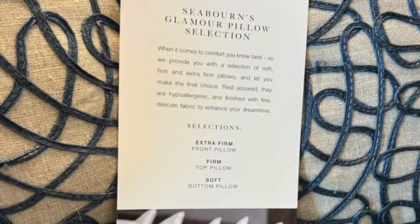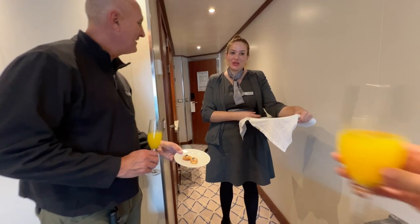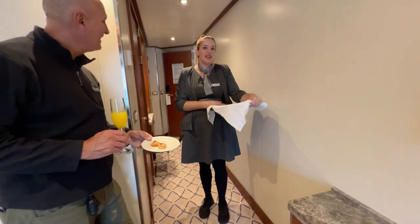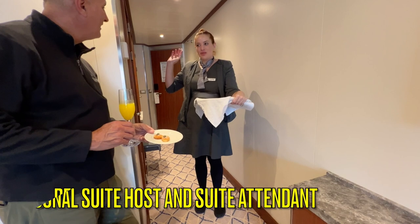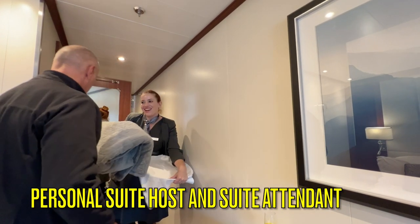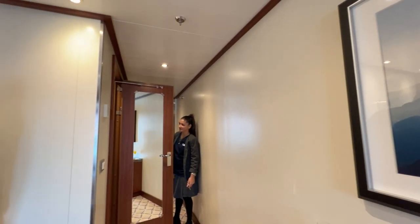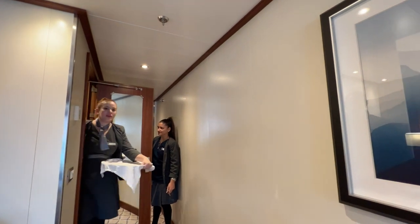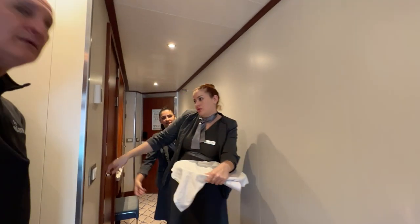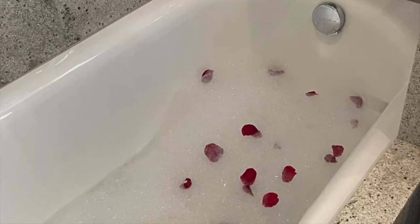Each suite comes with a pillow menu where you can choose extra firm, firm, or soft pillows. With each owner's suite you will have a personal suite host as well as a suite attendant. Your host and attendant will welcome you with champagne and hors d'oeuvres, personalize your nightly turndown service, assist with special requests, manage your laundry service needs, replenish your ice and bar setup, and even draw you a pure pampering bath on request.